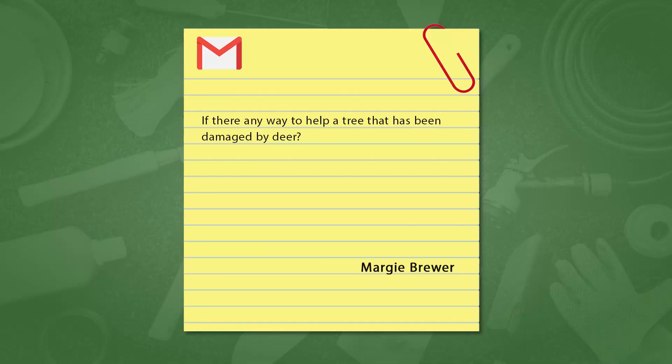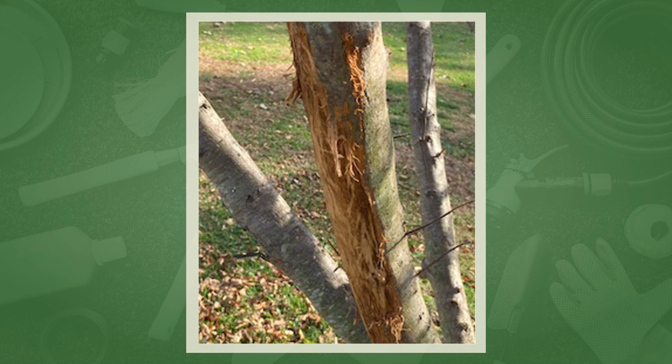Marty, we've got a question. Margie Brewer sent a picture and wants to know what help we can offer about deer rubbing on her trees. Pretty extensive damage there. What are your thoughts on deer prevention? There are sprays that are deer repellent because they smell bad — they're made of rotten eggs and they really stink — but you have to reapply them every time it rains.